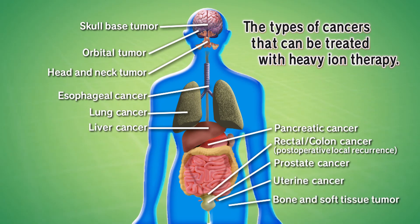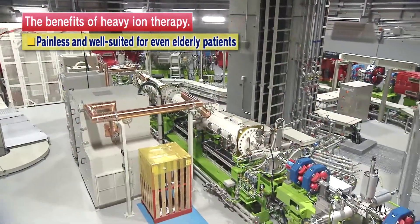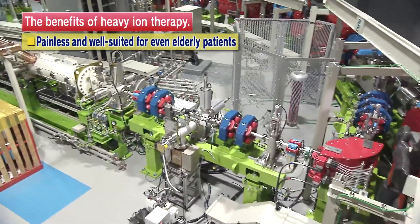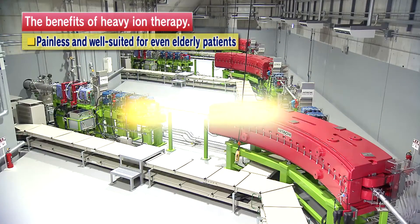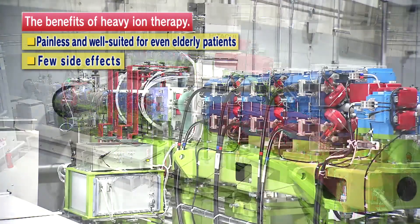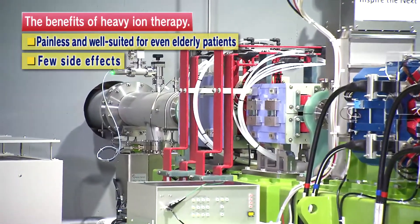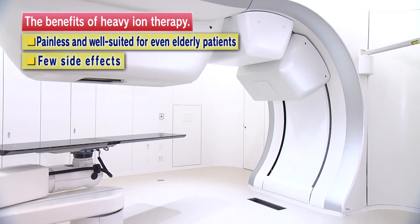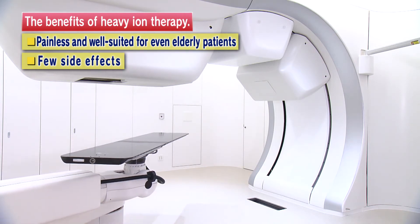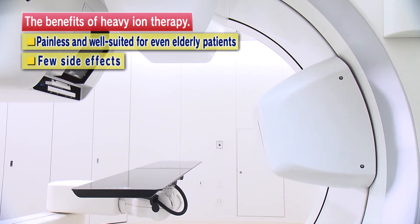Allow me to summarize the benefits of heavy ion therapy. It's non-invasive, meaning it is non-surgical, painless, and well-suited for even elderly patients. Patients do not feel any pain nor heat during treatments. By administering precisely focused therapy to the targeted tumor, nearby tissue can be spared of the side effects of irradiation. Treatment opportunities are expected to increase for tumors which may have been considered difficult to treat due to their resistance to conventional radiation or inoperable location.